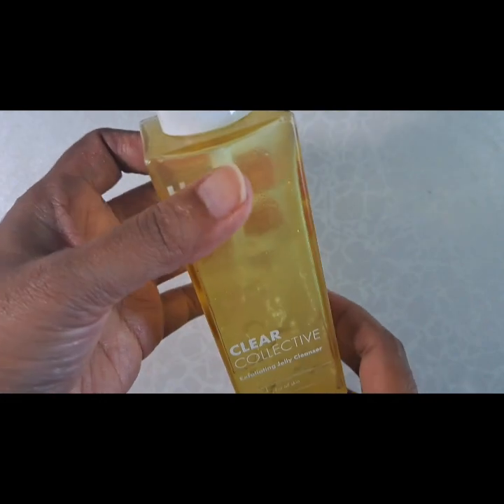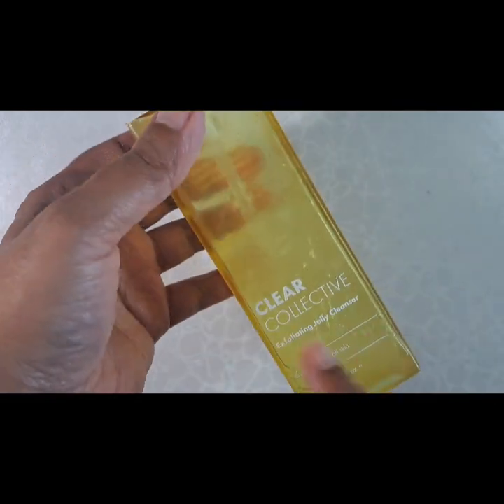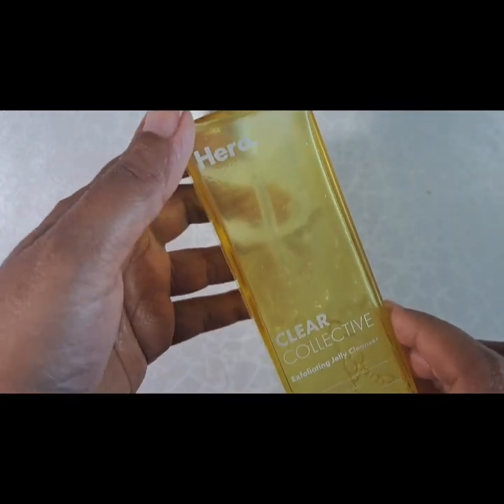I like it well enough. It's a really fun cleanser — it looks almost like pineapple jello. I'm trying to finish that up.